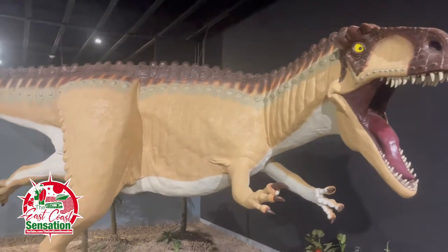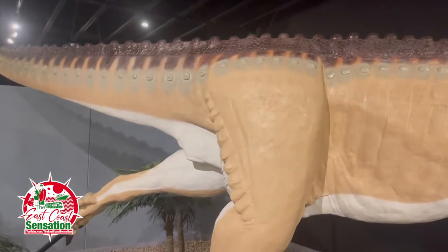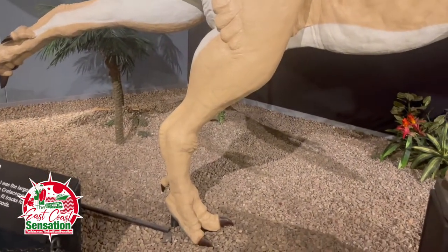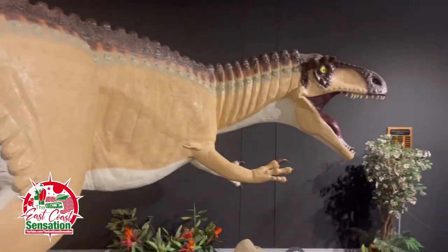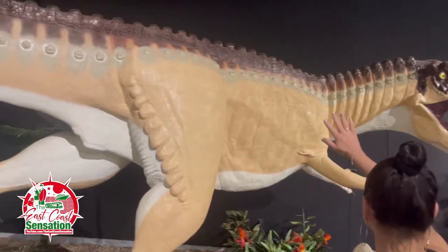Acrocanthosaurus — largest carnivore that lived in New Mexico during the early part of the Cretaceous. Wow, look at that thing. He's huge.